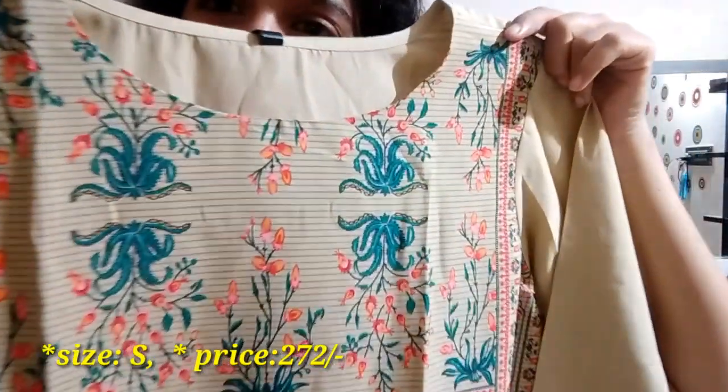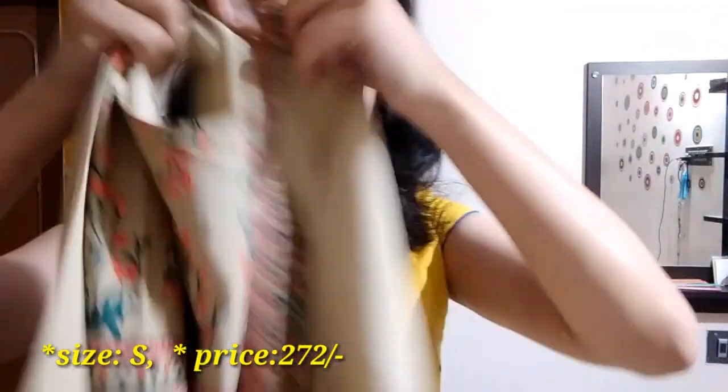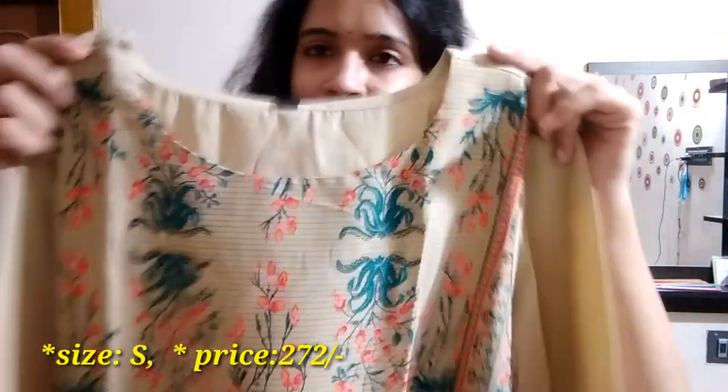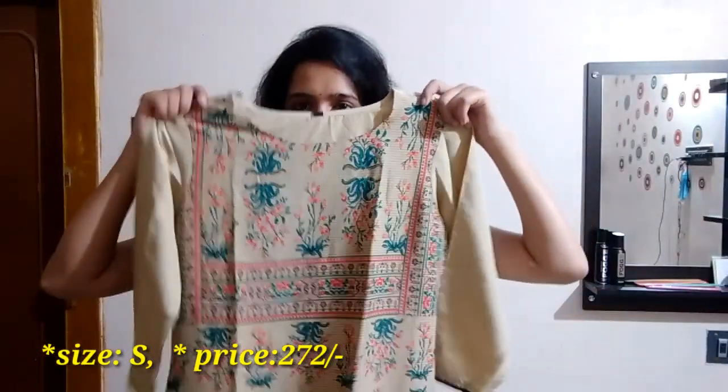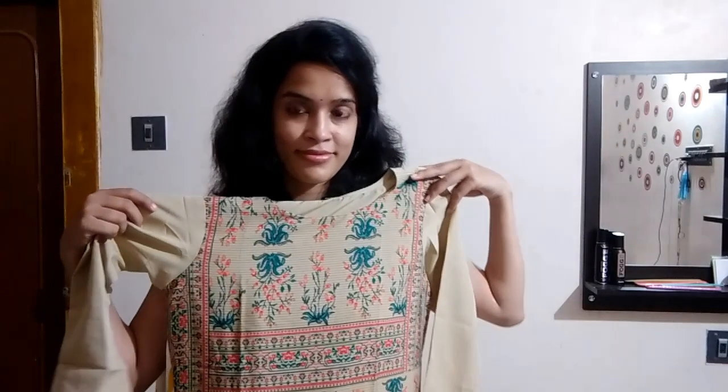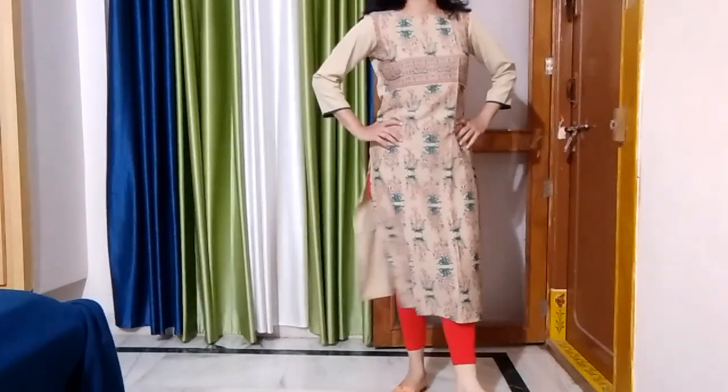The last kurti is a beige color kurti with plain sleeves and bottle green color piping. It has a bottle green and tomato red color print. Pair it up with contrast bottoms.